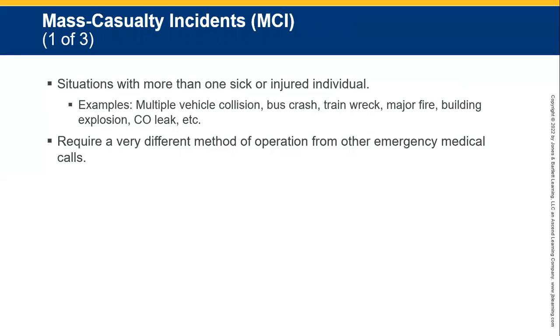Situations may involve more than one or six individuals. Multiple vehicle collisions, bus crashes, train wrecks, major fires, building explosions, carbon monoxide leaks, CO poisoning, and other types of events as well — such as sarin gas if you're in an overseas war area or the Middle East. There are too many to mention the different types of things that may cause mass casualties. Think back to the London bombing and Tokyo subway incident, and who can forget 9/11?